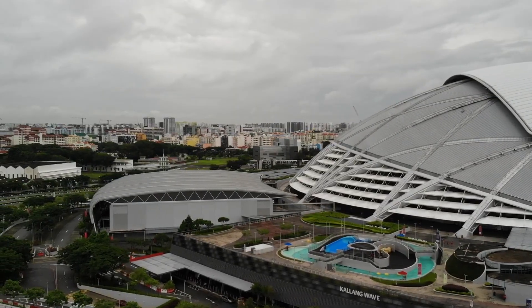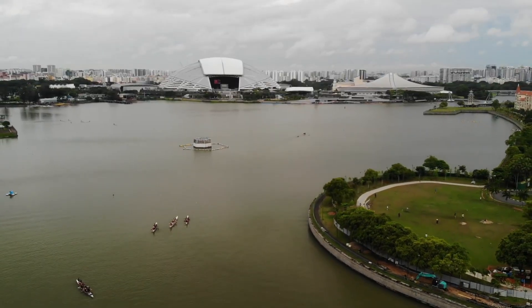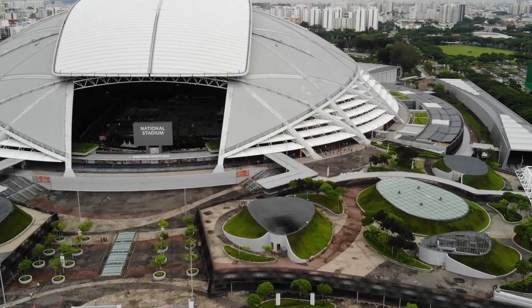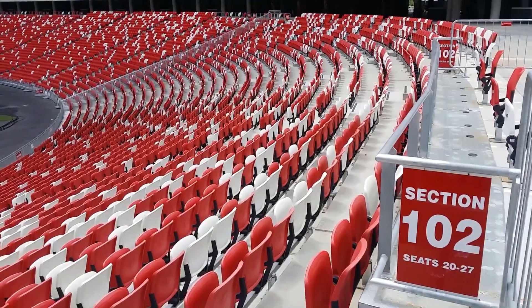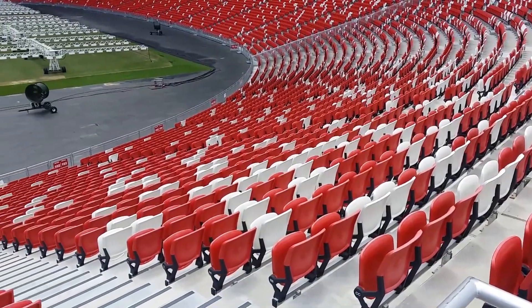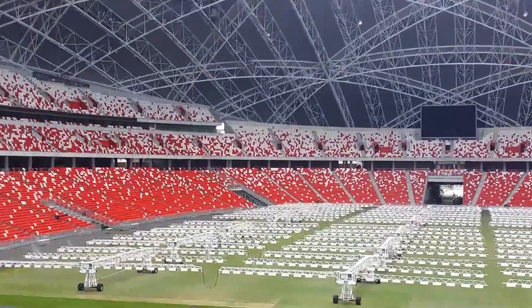Furthermore, ongoing debates center on whether such mega projects truly benefit the economy or merely burden taxpayers with high maintenance costs. While the stadium has undeniably boosted tourism and raised Singapore's international profile, its future hinges on balancing commercial success with public utility. Moving forward, the focus remains on harnessing the venue's potential for fostering an inclusive sports culture and driving sustainable urban development — a shift that many hope will finally justify the monumental investment.